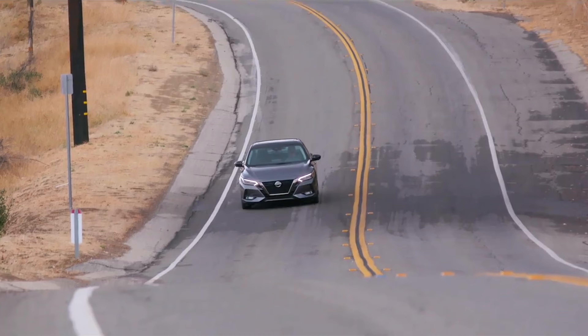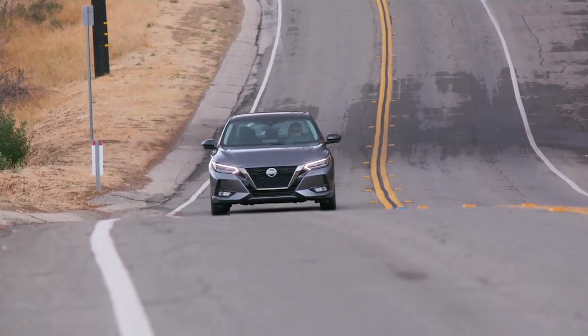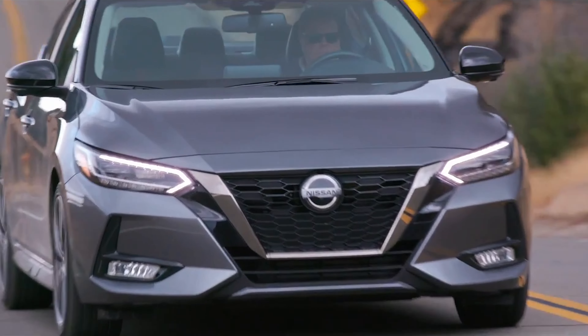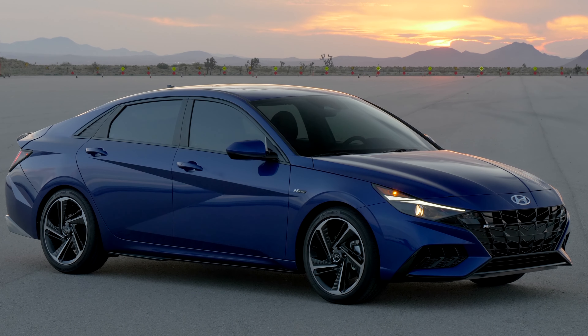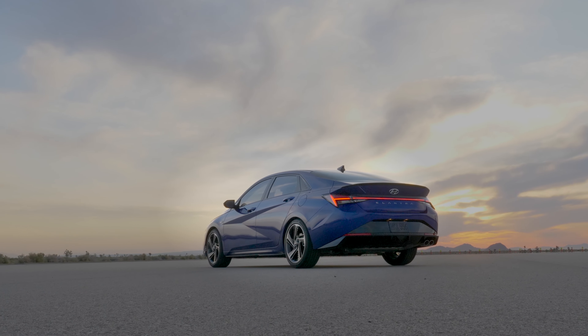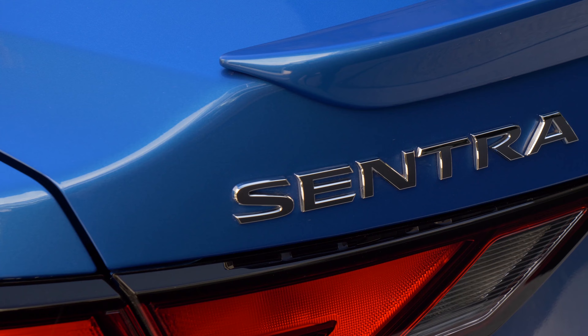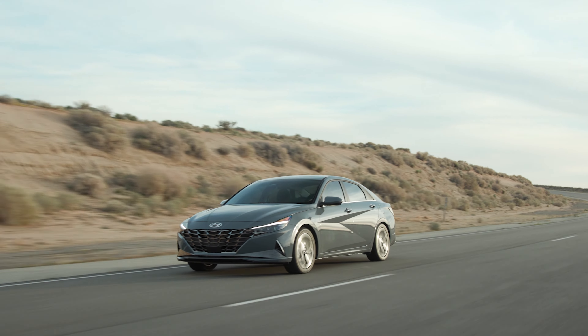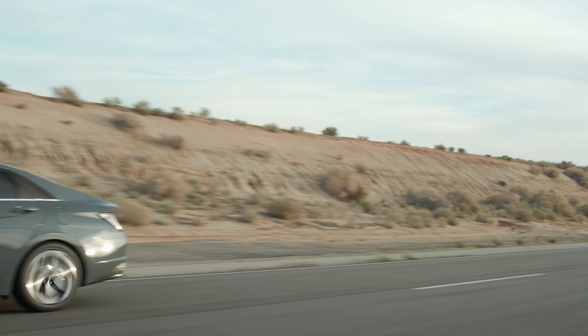Nissan starts the base Sentra S at $20,335, and it comes very nicely loaded up for an entry-point car. The top-spec SR model costs just $22,675 and adds 18-inch alloy wheels, LED headlights, a rear spoiler, and a leather-wrapped shift knob. So Nissan is priced more smartly on its most heavily equipped models, but there's no hybrid or higher performance model to push the price higher.